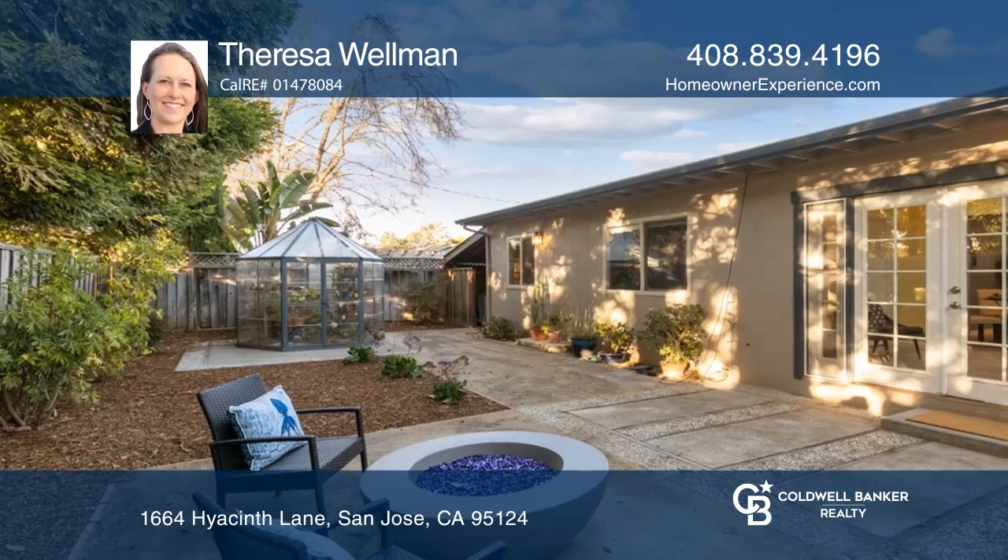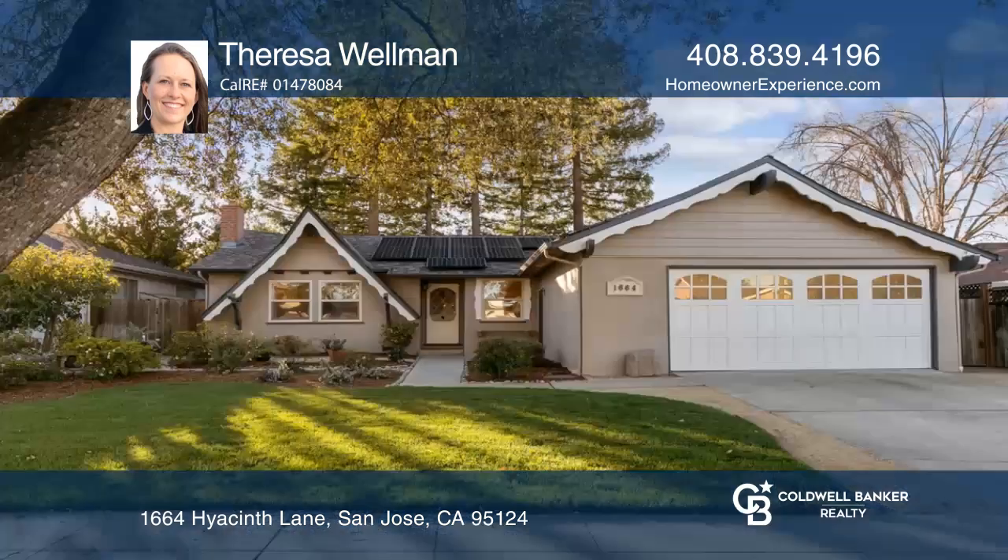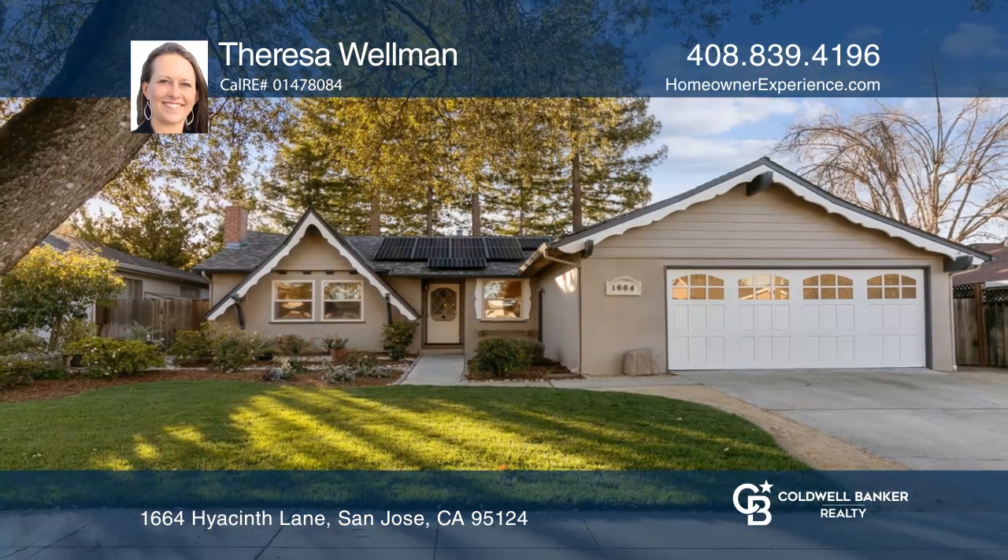Enjoy relaxing evenings around the fire pit in the backyard. Ready to take the next step in obtaining your future home? Contact Teresa Wellman to find out how.